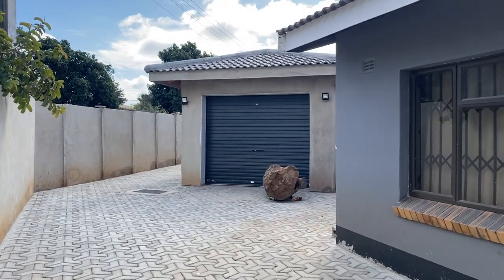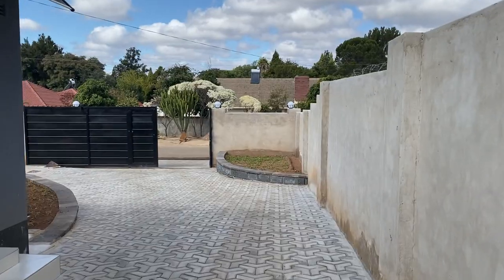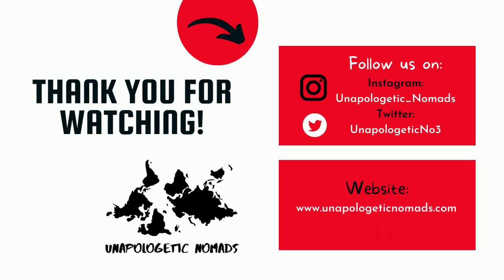They do have parking on site if you have a car — if you're driving you'll be able to park your car. There's a garage here and also parking up front. And there you have it — a two-bedroom, two-bath, villa-style accommodation. For those of you traveling to Bulawayo, Zimbabwe, this is an excellent choice. We are the Unapologetic Nomads, and we are unapologetically nomadic.